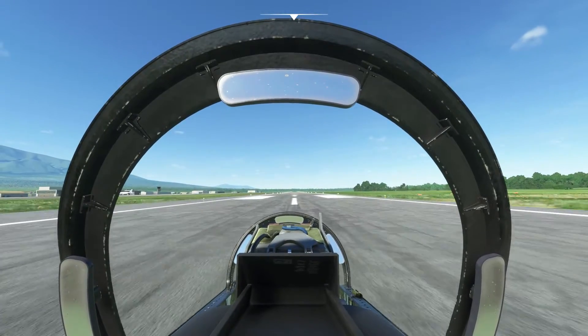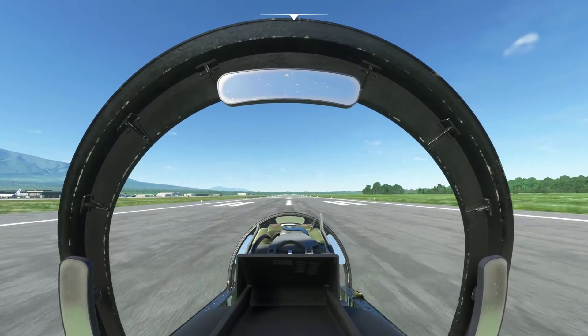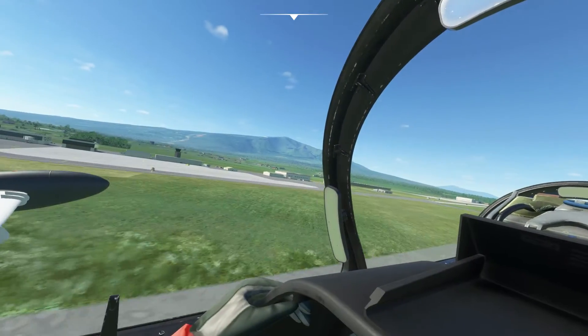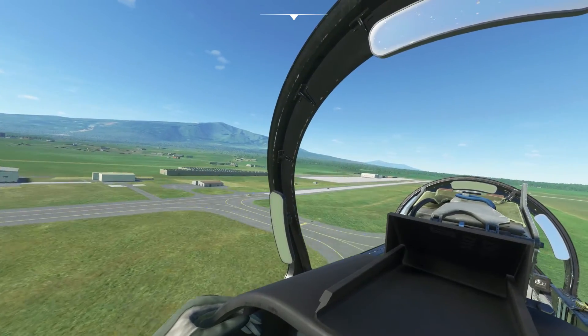60 knots, 70, 80, 90, 100 — rotating, six degrees up, positive climb, gear up. 140 knots, 150 — flaps up.